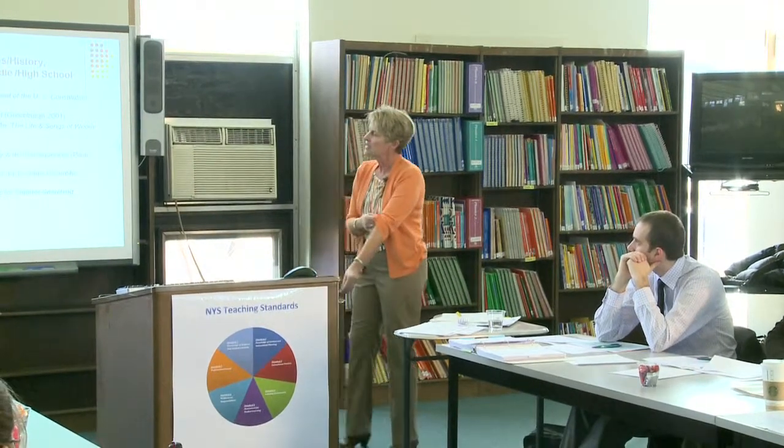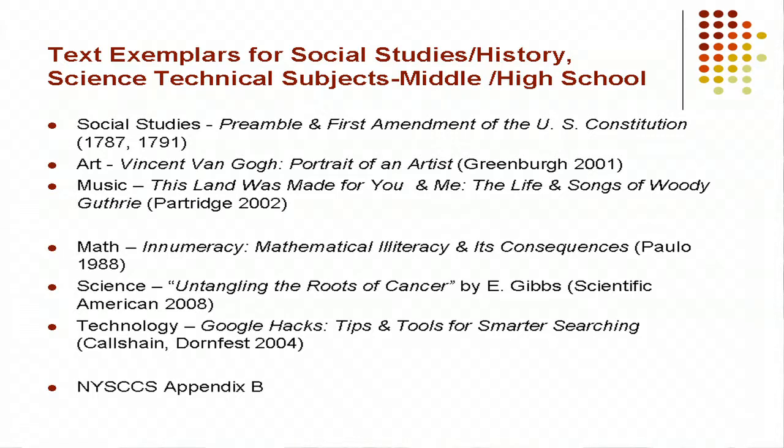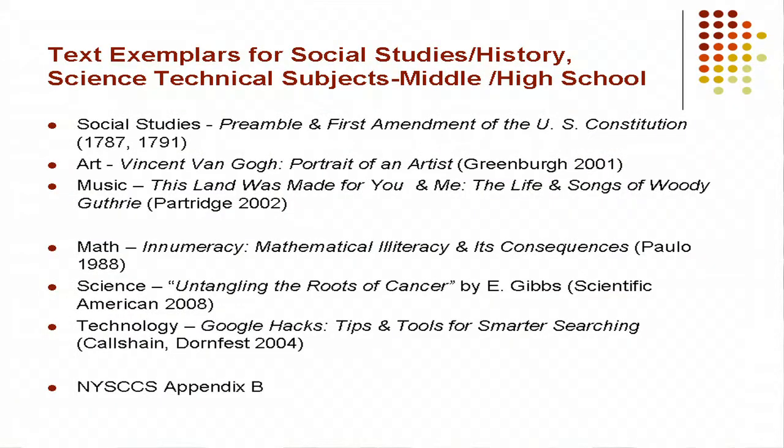For middle and high school, here are some text exemplars: the Preamble and First Amendment of the US Constitution, an art biography of Vincent van Gogh, and for high school math, a text based on the original work of Archimedes. In science, there's a push toward using journals like Scientific American, and even for technology there are computer-related how-to books. All of these are in Appendix B of the new Common Core.